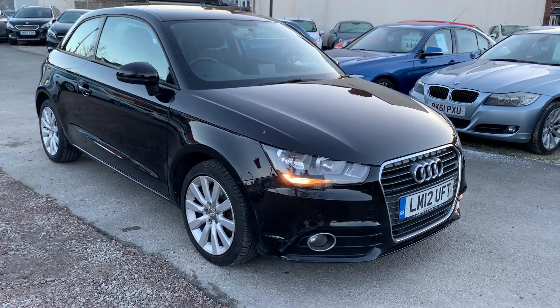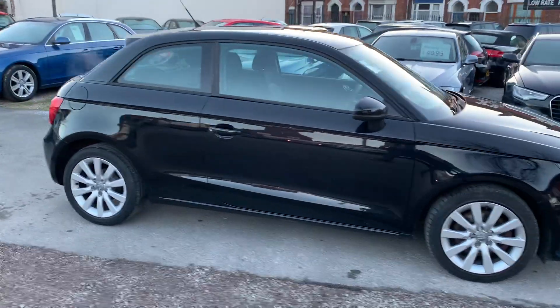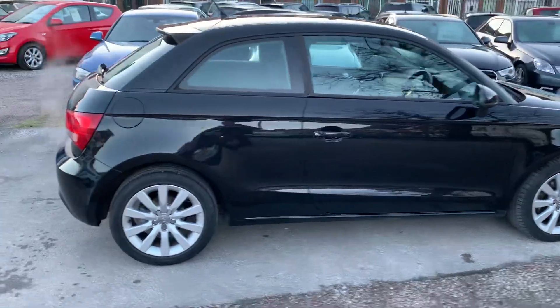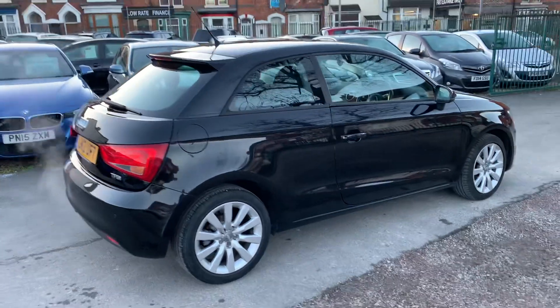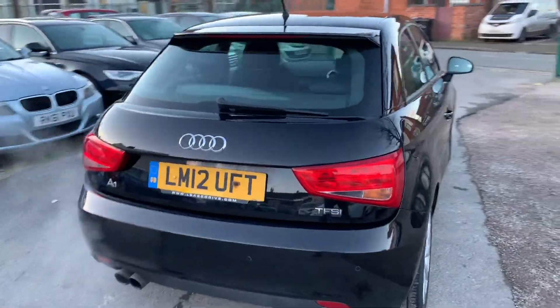Hi, it's Rich at D&C Car Sales in Crewe. I'm just going to do you a quick walk around video of our Audi A1. I have got the car running so you can get a bit of a feel for it, and we'll have a walk around all the bodywork and we'll show you inside.